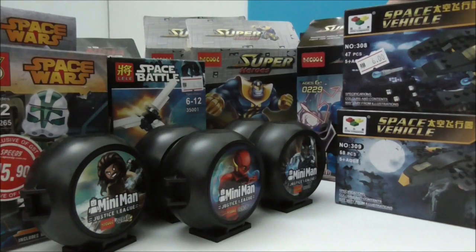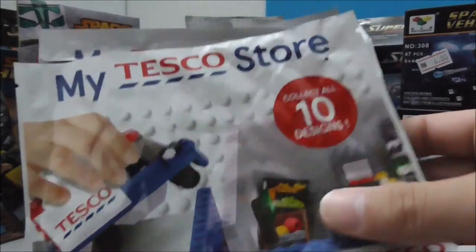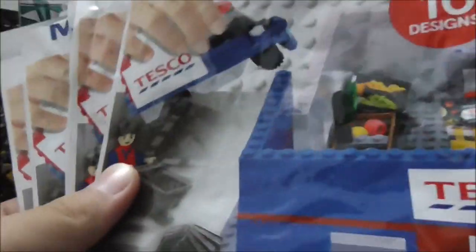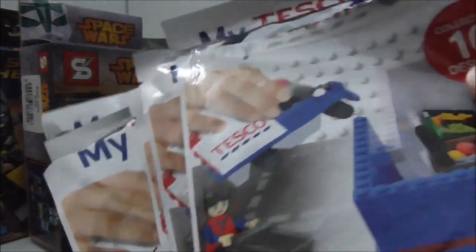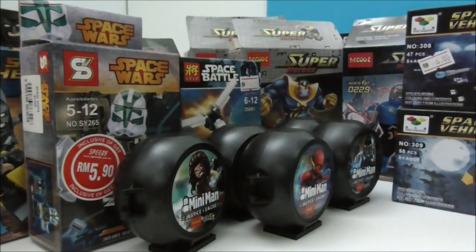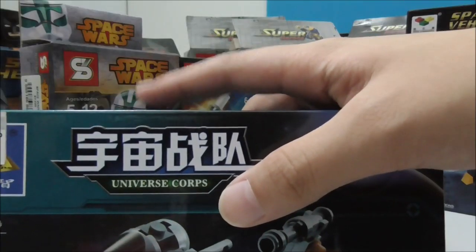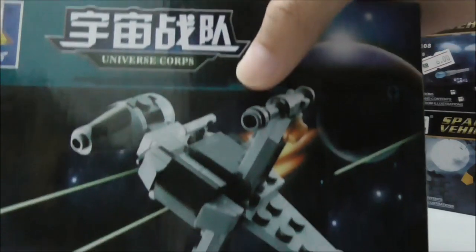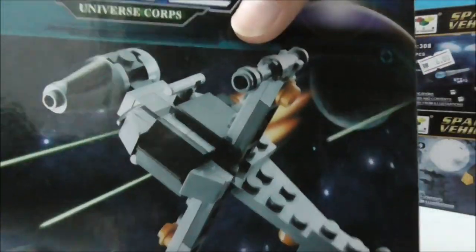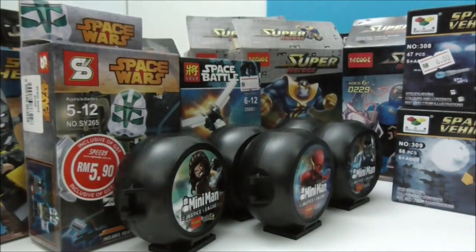I got all of these Tesco store sets — six of them — so my collection is now complete. I'll put those to the side. I also showed this one in the vlog video, and this is a B-Wing made by Kazi.